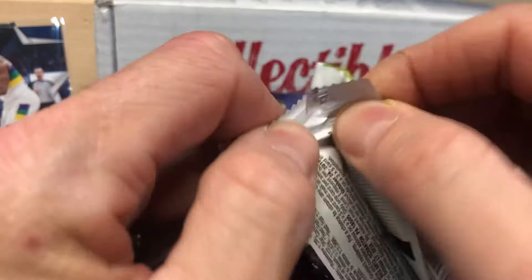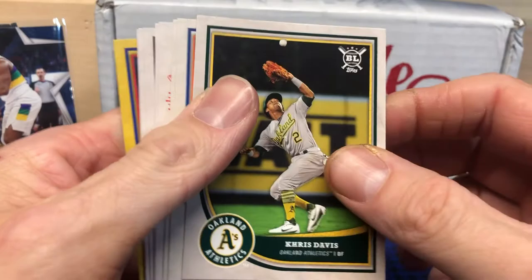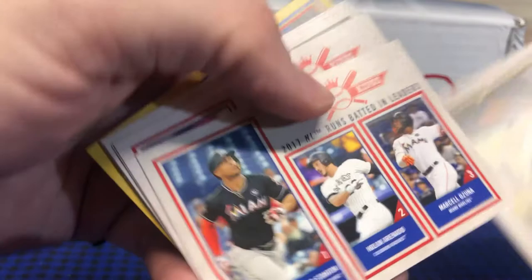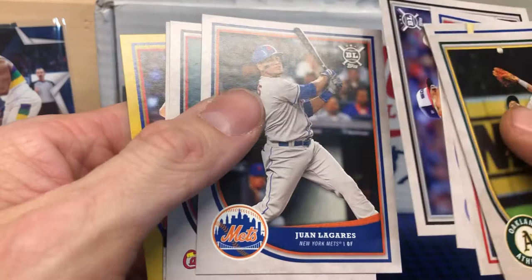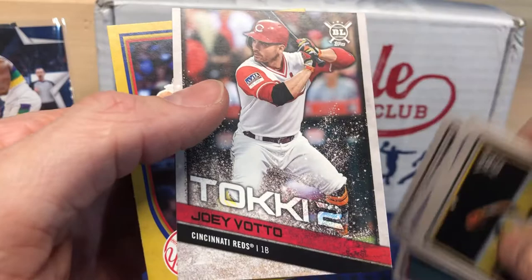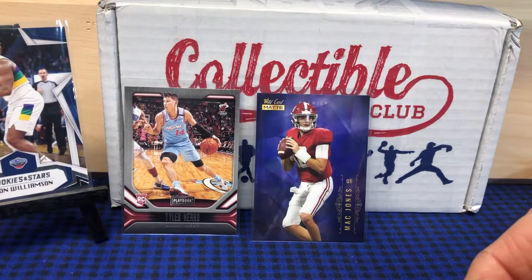Let's go with this 2018 Big League baseball — I've seen some other people rip some of this from multi-packs and pull some autos. Let's see what we can find. Got a Chris Davis, Ahmed Rosario rookie, NL RBI leaders, NL walk leaders, Marcus Stroman, Carson Fulmer, Juan Lagares, there's a Harrison Bader rookie card, Joey Votto — not sure what type of insert that is — and a Brandon Nimmo. A couple of good rookies so far.